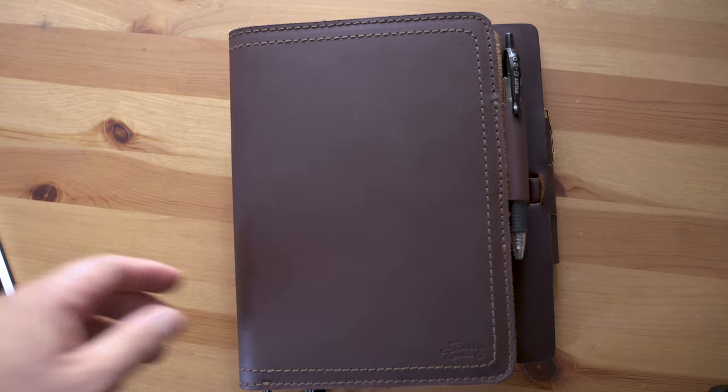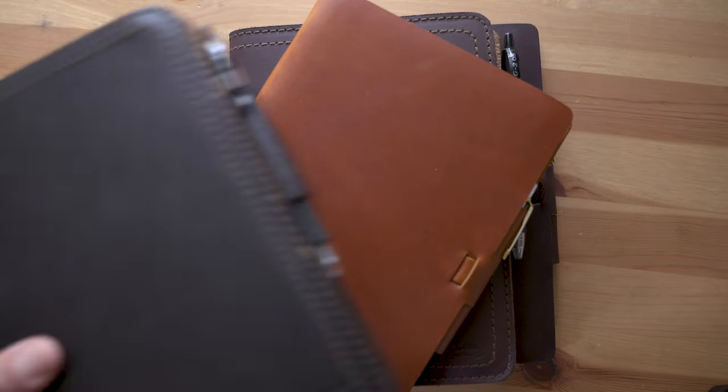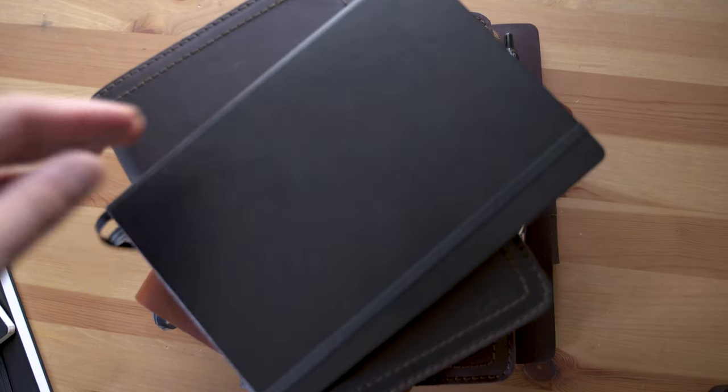If you're going to pick up some new notebooks, check the links in the description because a lot of them have discounts. Check out my affiliate links in the description — that's all I'll say about that. This video is sponsored by Brilliant, but more on that later. Let's jump right in.